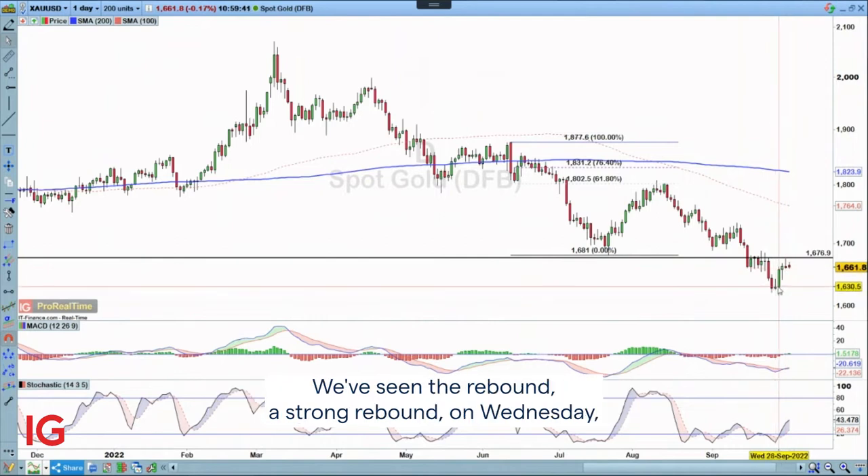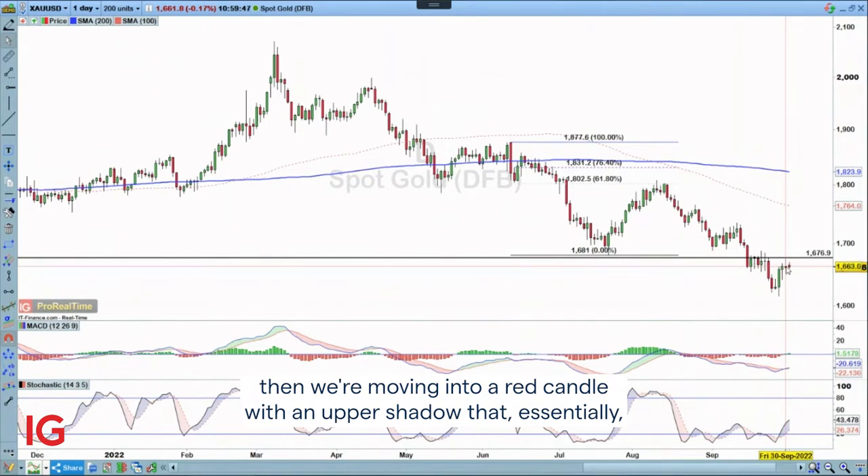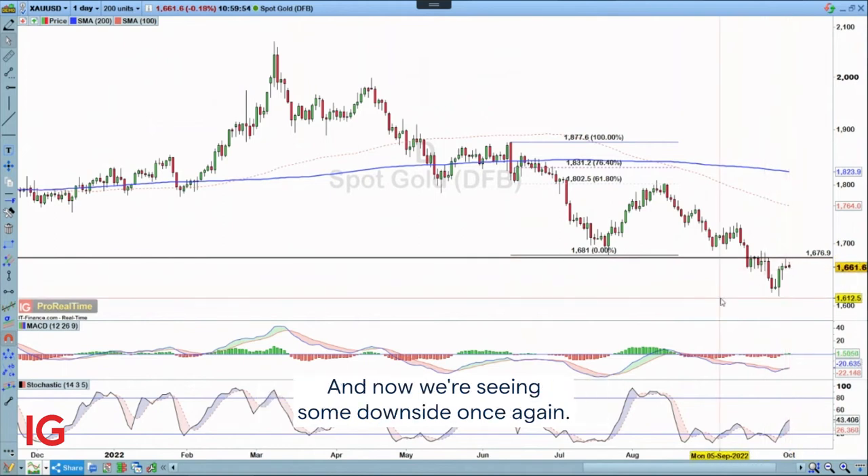We've seen a strong rebound on Wednesday and a small rebound on Thursday. Then we're moving into a red candle with an upper shadow that essentially ticks into a historical resistance level — former support turned resistance — and now we're seeing some downside once again.